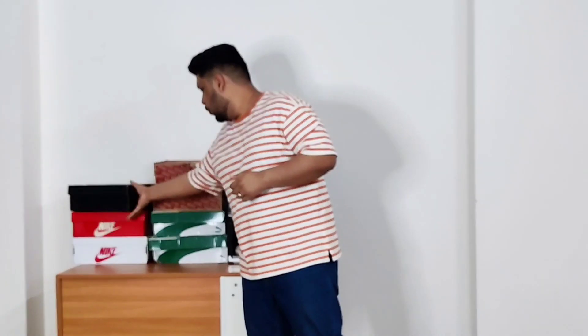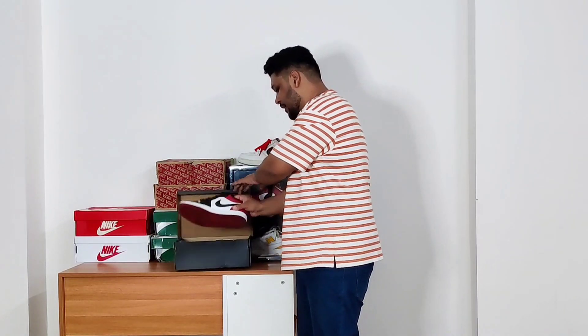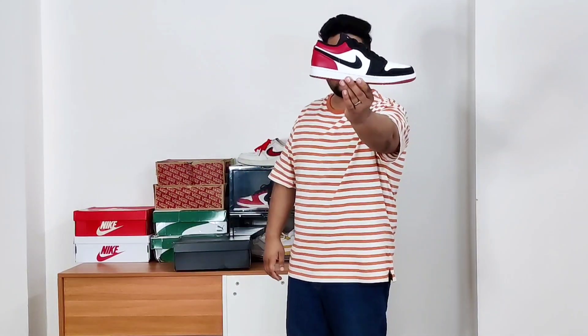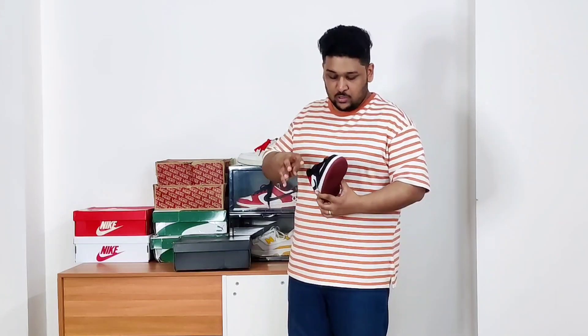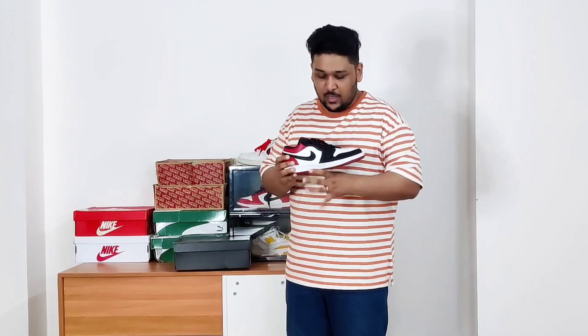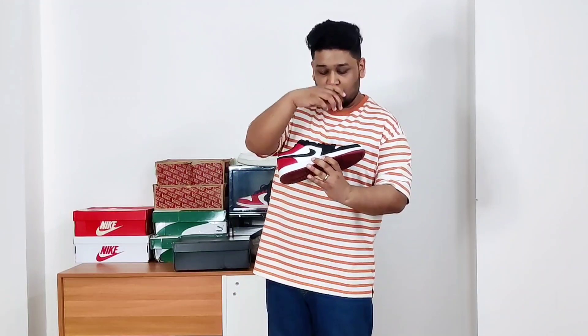The second sneaker I wore the most — and I actually only wear during summers because of its color combination — is the Air Jordan 1 Low Black Toe. This is one of my favorite and most valuable sneakers in my collection because my wife gave these to me when we got married, so they were a wedding gift. I value these the most. It's a beautiful, easy sneaker to wear and looks great on feet.